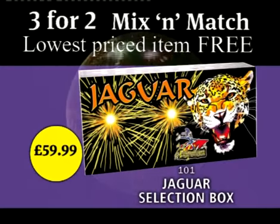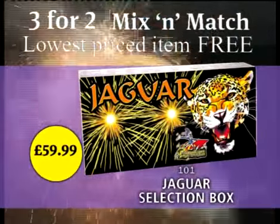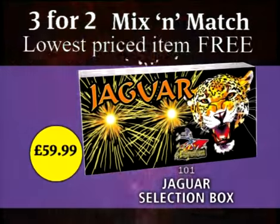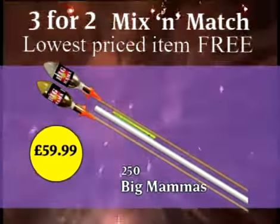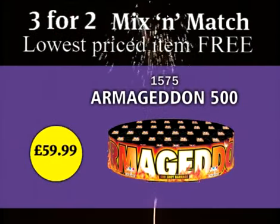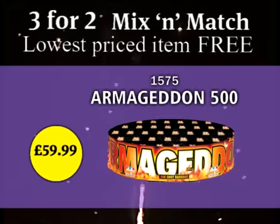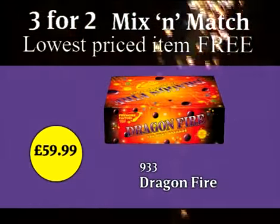The $59.99 range features nine fabulous products. Highly recommended is the spectacular selection box packed with a load of fun favourites and the new to the range pair of eye-catching Big Mama rockets. There are three fantastic fireworks from our DIY Pro Display range, including the incredible Dragonfire, a 150 shot single fuse firework. Awesome!